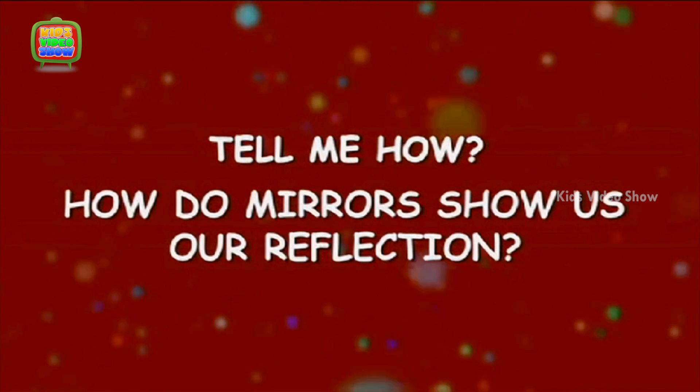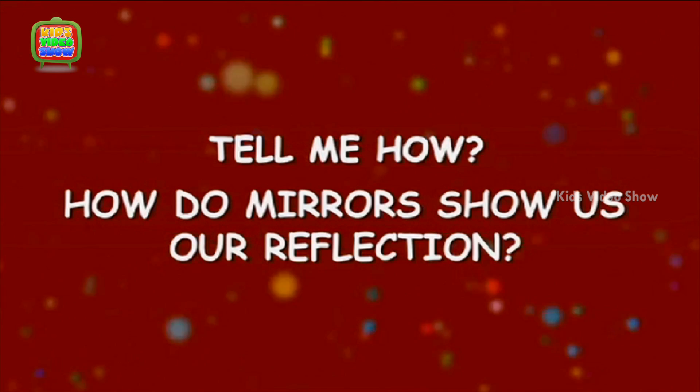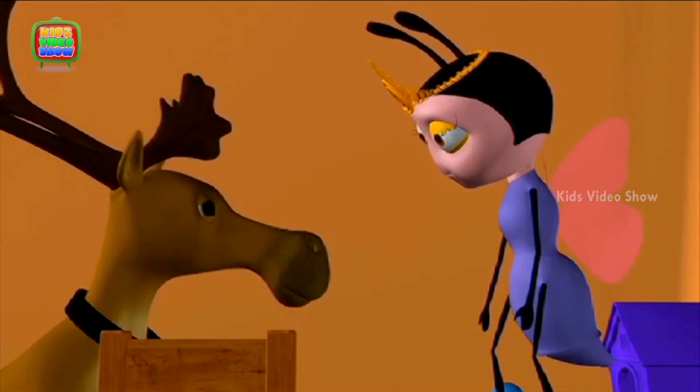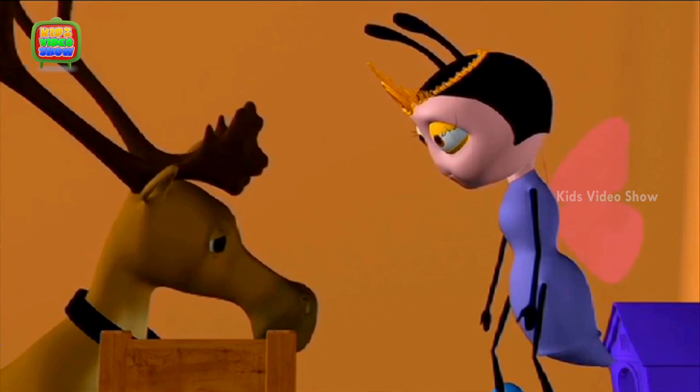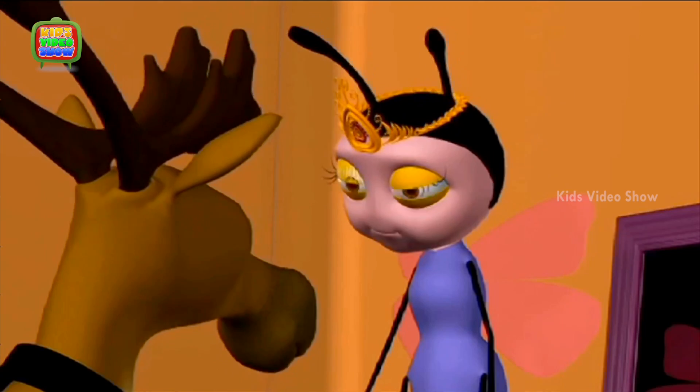How do mirrors show us our reflection? I am so nervous. This is the first time I am going to be on stage. First time I am acting.